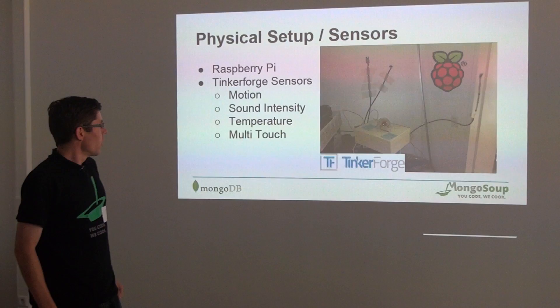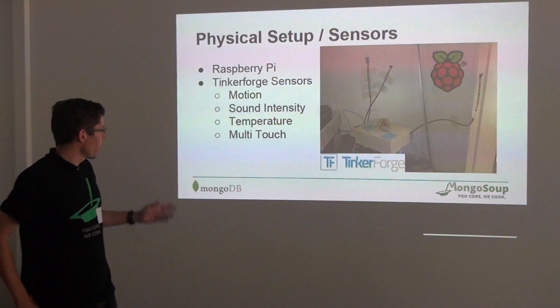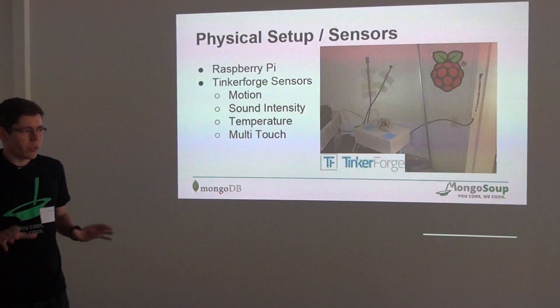What was our setup? We just bought a Raspberry Pi and plugged in TinkerForge sensors. This was mainly motion sensors, sound intensity, temperature, and multi-touch sensors.